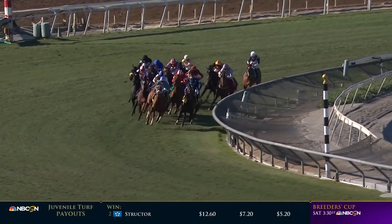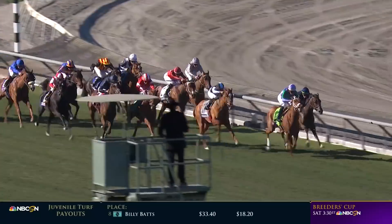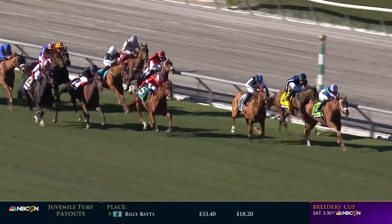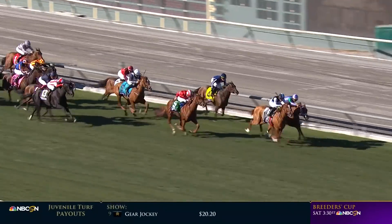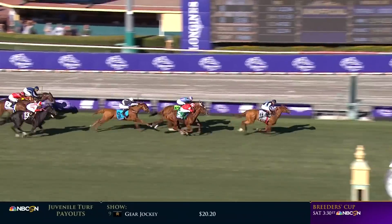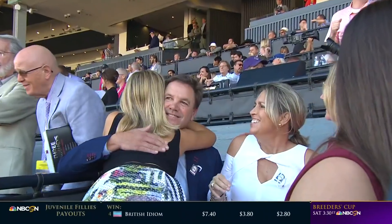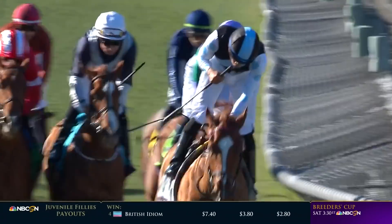Sweet Melania grabs the lead on the outside as they turn for home. Upchand is second on the rail, Shering is third, then Daye selflessly on the far outside. Sweet Melania to catch — Shering confronts her. A sixteenth to go, Shering takes the lead. Late move from Daye, back to third as Sweet Melania. Shering and Manny Franco have won. Daye was second, Sweet Melania was third. Albina came from last, finished fourth in 1:34.59.